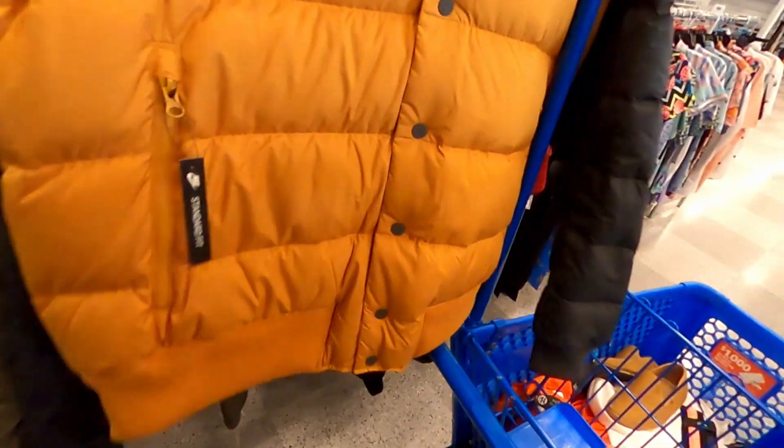$150.00 — no Ross tag. We'll see what they want for this.